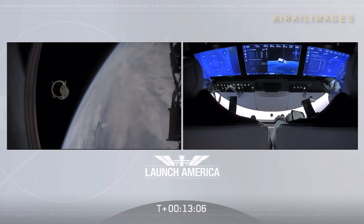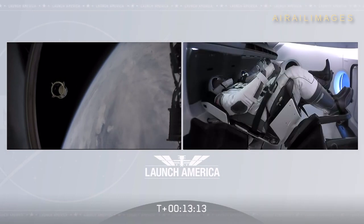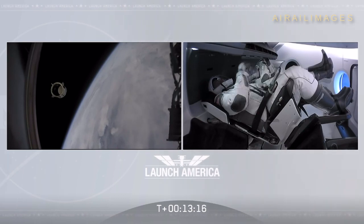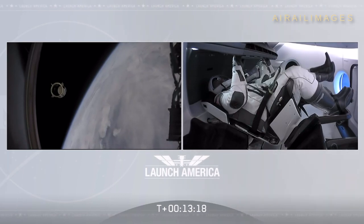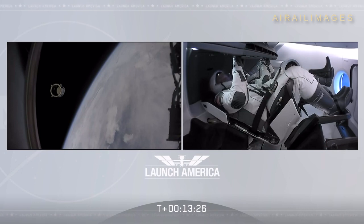'Appreciate all the hard work, and thanks for the great ride to space.' 'Gabriel, good luck. Proud of you guys and the rest of the team. Thank you so much for what you've done for us today, putting America back into low-Earth orbit from the Florida coast.' Copy all. Good luck. Godspeed.